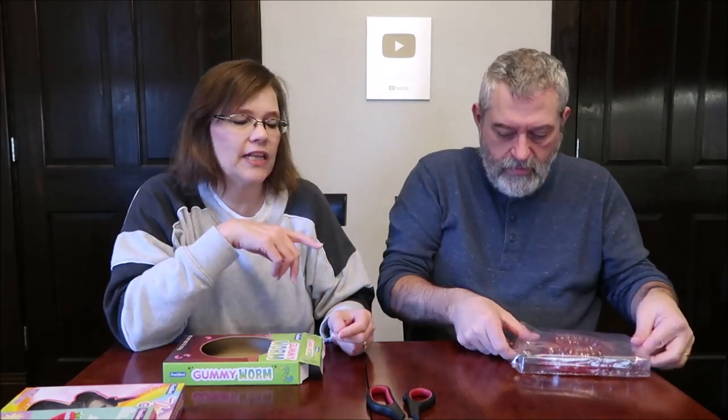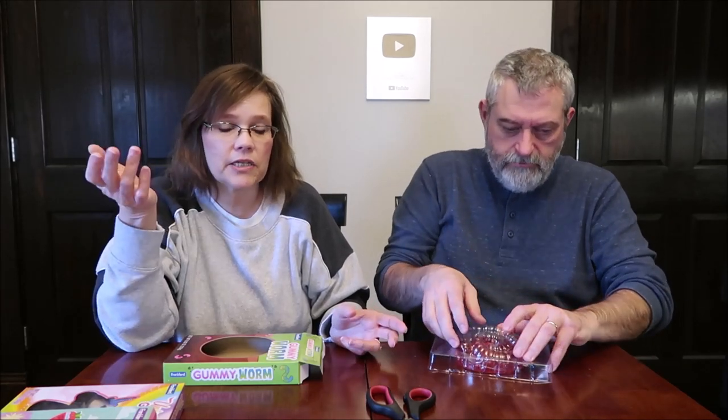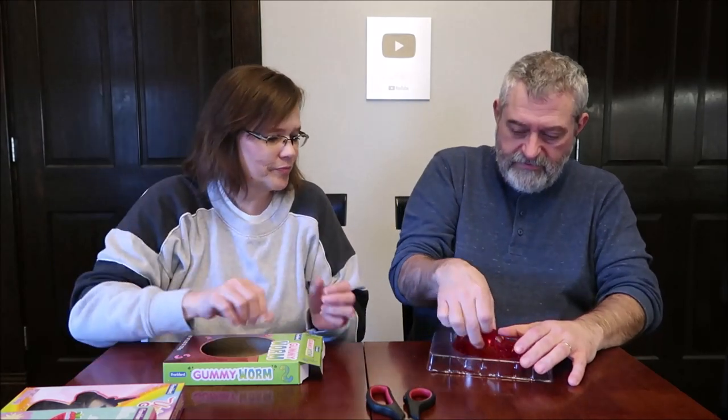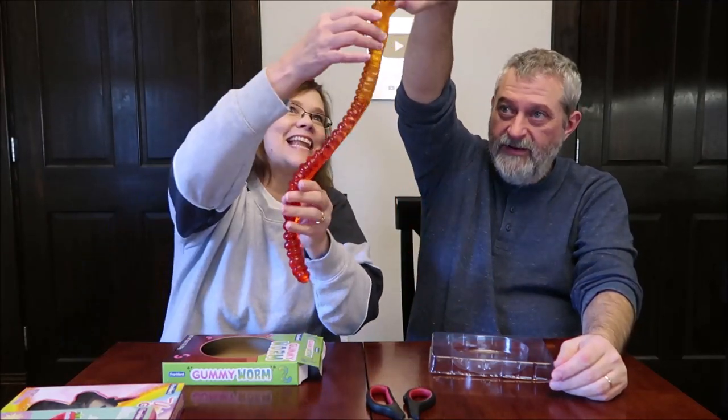Oh, it smells wonderful! Then they had a box that looked like it was primarily orange and red. So this is the one I chose because I wasn't going to spend $10 on a worm. Oh, it's a big hole — it's going to be huge. That is so cool!